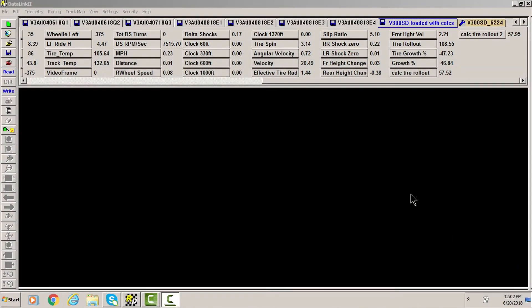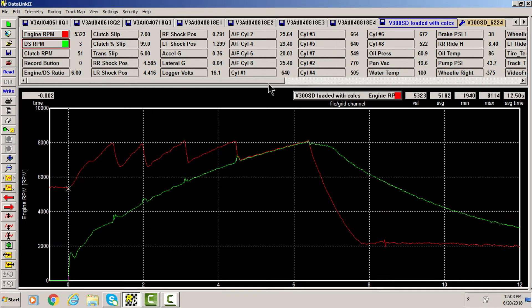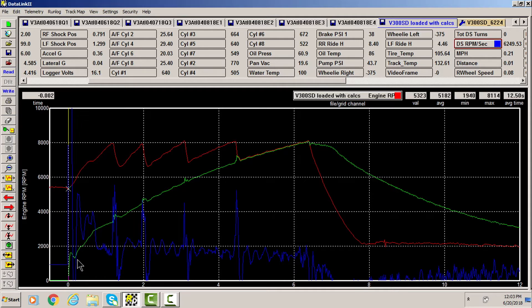Let's talk about math channels. A math channel is the ability to take a raw piece of data — say driveshaft RPM, for example — and make a calculation on that to create another piece of information to analyze. As an example, we've done a derivative of driveshaft data, which gives us a magnifying glass on the driveshaft. On this run here, which was like an 800-inch Pro Stock run, we have engine RPM, driveshaft RPM, and then driveshaft RPM per second. Even though it looks smooth, you can see there was a sudden drop and then a sudden acceleration in driveshaft RPM.